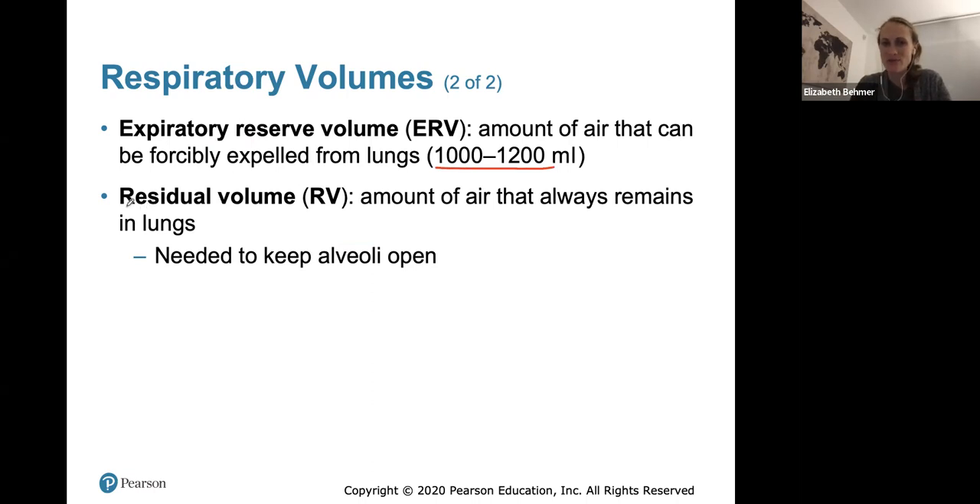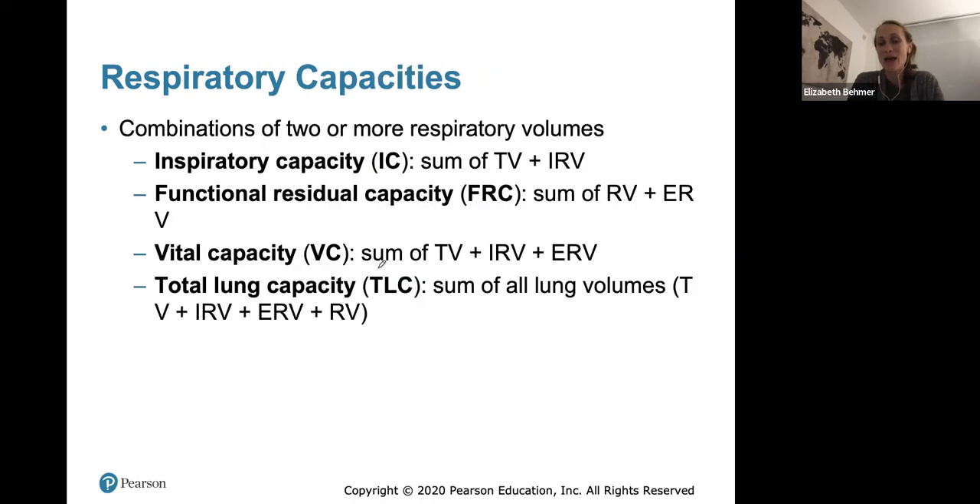Residual volume is the amount of air that always remains in the lungs even after forceful exhalation. It's important for keeping the alveoli — the tiny air sacs where gas exchange occurs — open and inflated. Surfactant is a liquid that uses surface tension to keep alveoli open like balloons, and residual volume air also keeps them inflated. We can then combine two or more respiratory volumes to get a respiratory capacity, important for diagnostic tools measuring lung function.